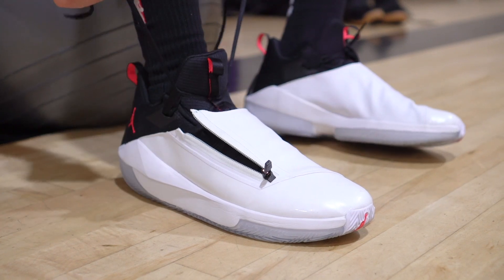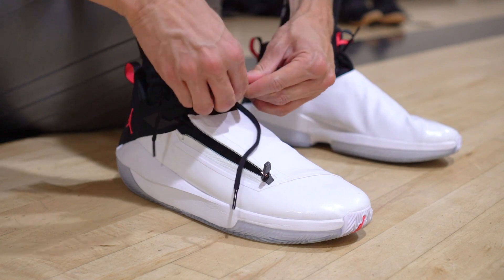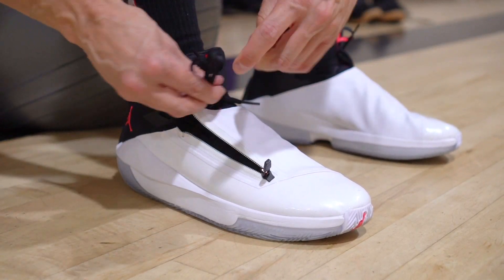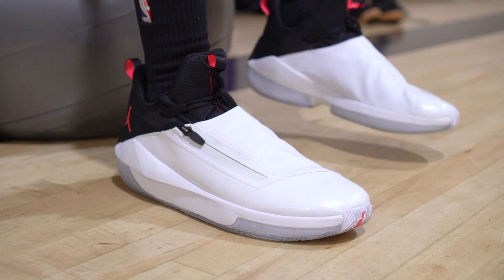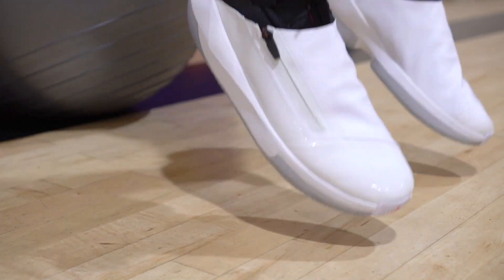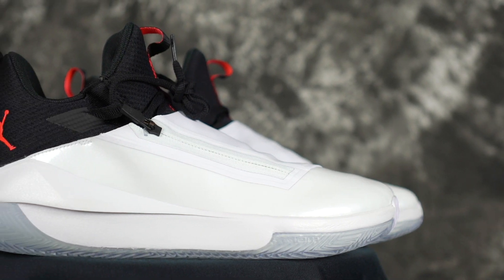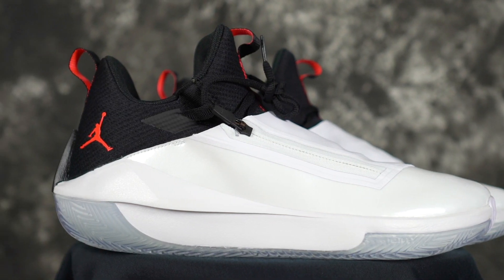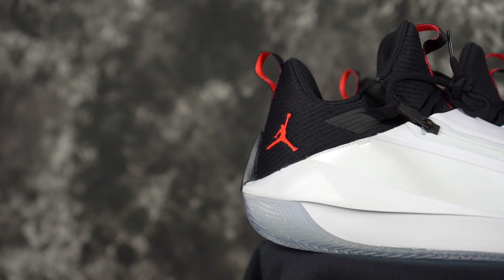My number three is the Jordan Jumpman Hustle — another budget model at 110 bucks. Super cheap, pretty dope looking aesthetically. Very similar to the Hover Havoc in that it's low, very supportive, and pretty minimal on foot. Impact protection and cushion are a little better in the Jumpman, which is why it moved up. Overall just a solid shoe — traction is pretty damn crazy as well.